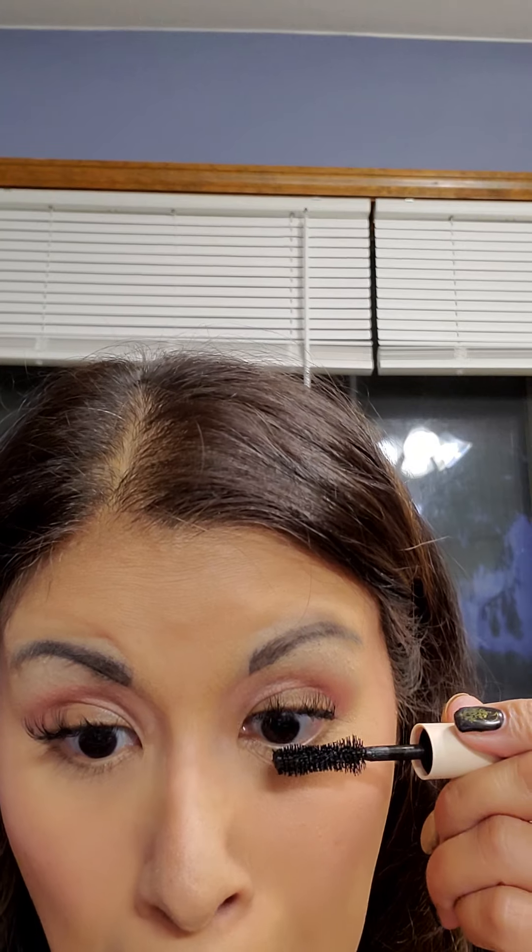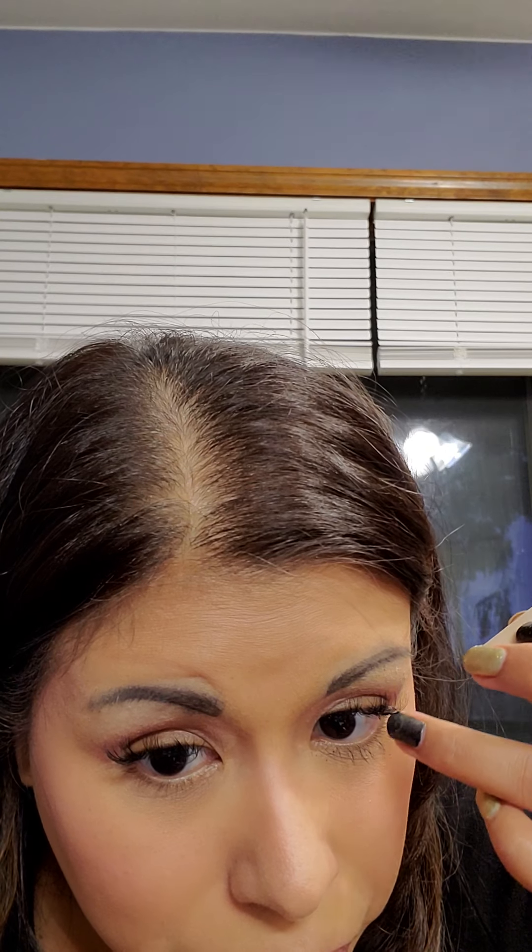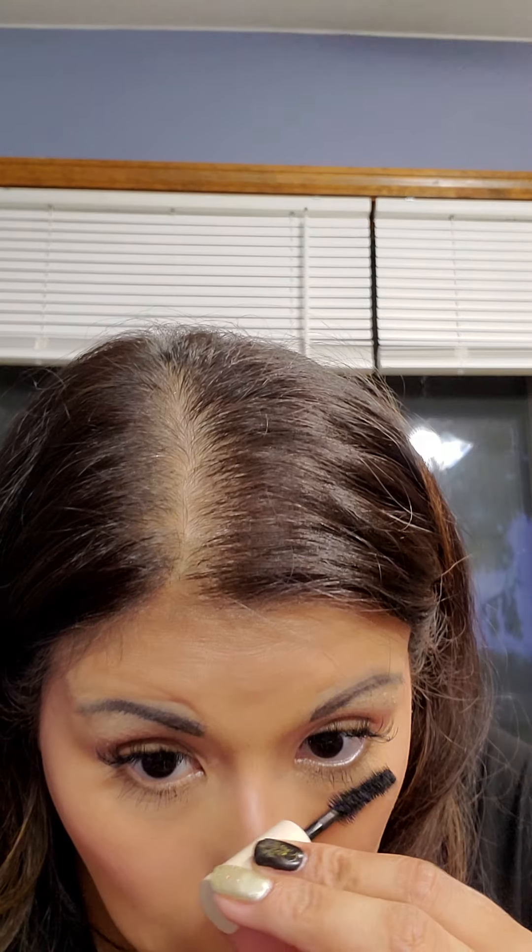This is the Ilia Fullest Volumizing Mascara that I received in the haul. I can't try it on my top lashes since they're extensions and I don't want to ruin them, but I will attempt to put it on my lower lashes. I don't know how much you can really determine from that — the top lashes keep getting poked. I'll have to have my daughter try this and give me her feedback.